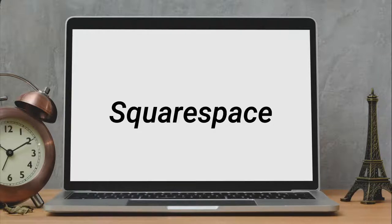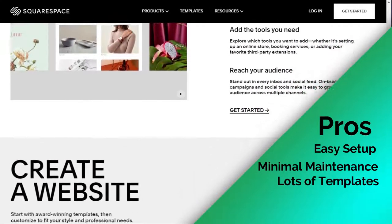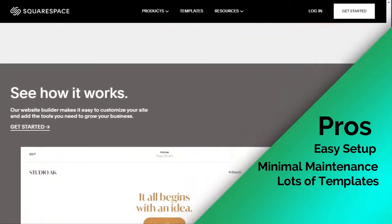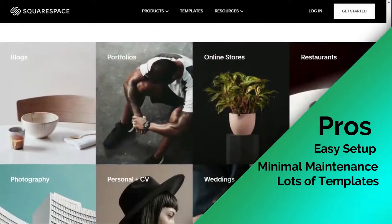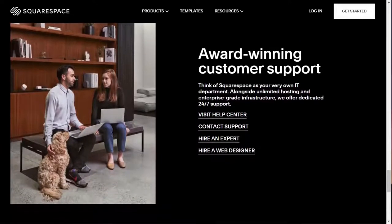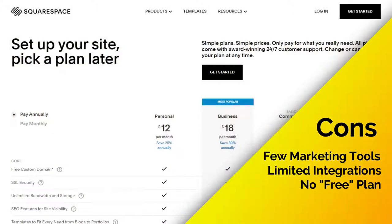Squarespace is an easy-to-use website builder that allows you to create visually stunning websites in minutes. It's similar to Constant Contact Website Builder and also uses artificial intelligence — you answer a few questions and it automatically creates a site, or you can choose a template and design your blog yourself. Squarespace provides a simple drag-and-drop editor with plenty of templates for a unique style. On the downside, it has limited marketing tools and integrations, and unlike most website builders, they don't offer a free plan.